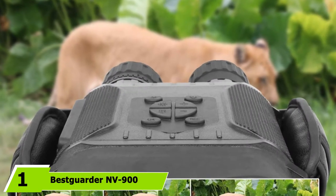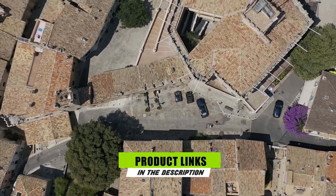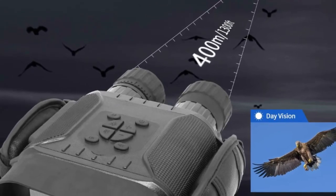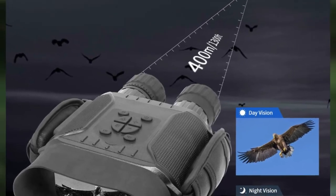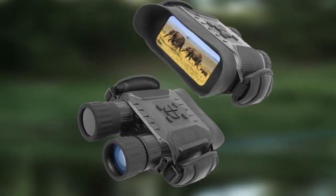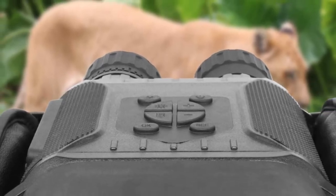At number one on our list, we have the Bestguarder V900 Digital Night Vision Binocular. It's our top pick because it features a superior-grade CMOS sensor that is infrared sensitive, with a convex lens and 640x480 screen resolution. You get premium image clarity from the four-inch viewing screen, and the 4.5x optical zoom provides a maximum viewing distance of 1,400 feet. This model also lets you record videos with sound.